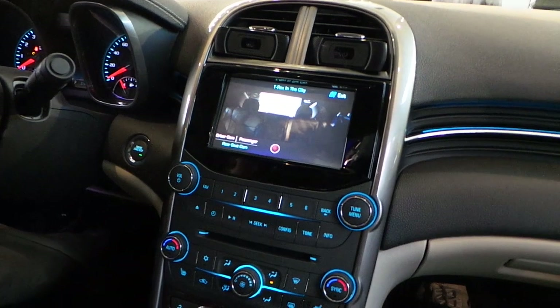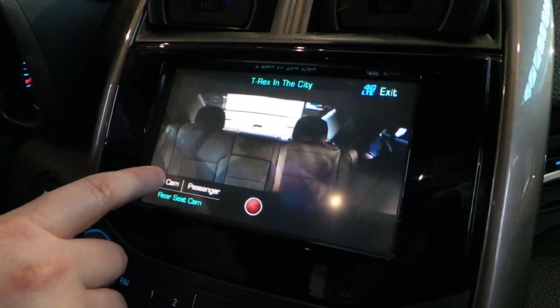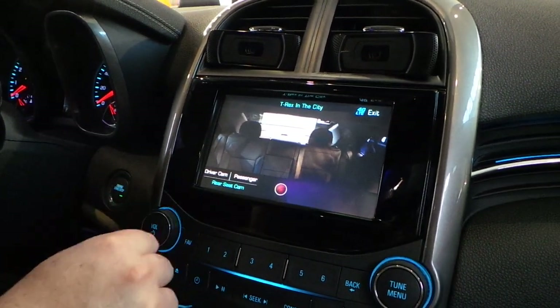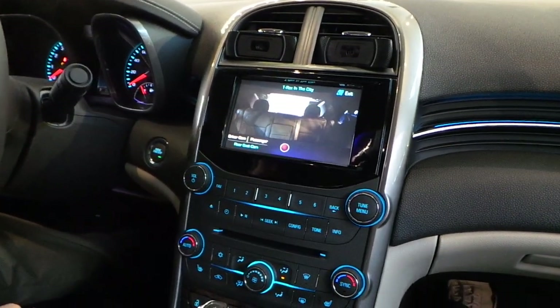We also added some interior cameras, so you can see what's going on in either the rear seat, the driver's seat, passenger seat, or back to the rear. And we can record some video — actually in the other car we're doing some video that you can take with you.